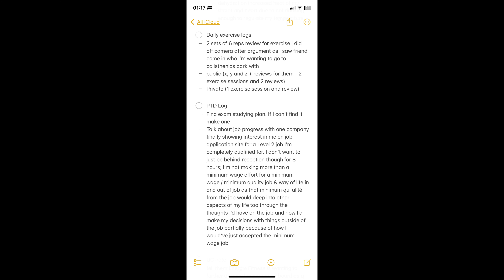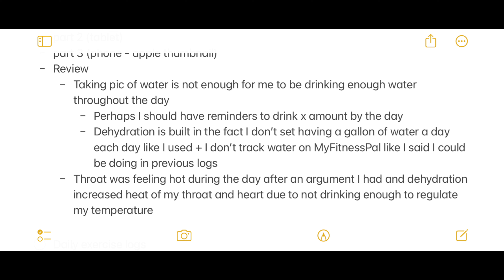Anyway, going to the water intake — I was feeling dehydrated throughout basically the entire day. As I've noted, I don't think just taking a photo of the water intake is enough. Even right now my throat feels hot, and I'm not even ill. But at this rate, if I'm not careful, I might make myself ill due to not drinking enough water each day.